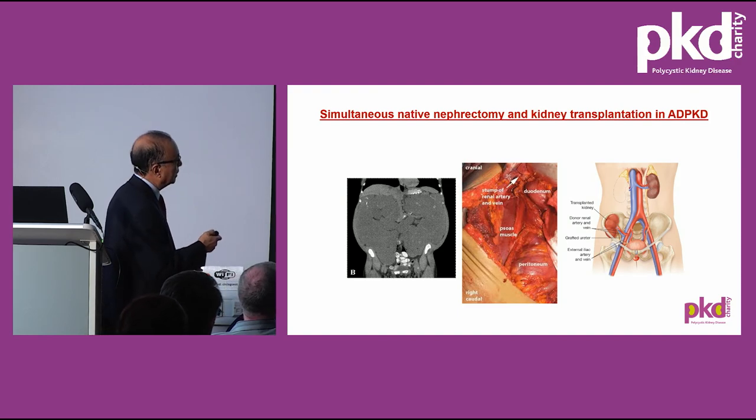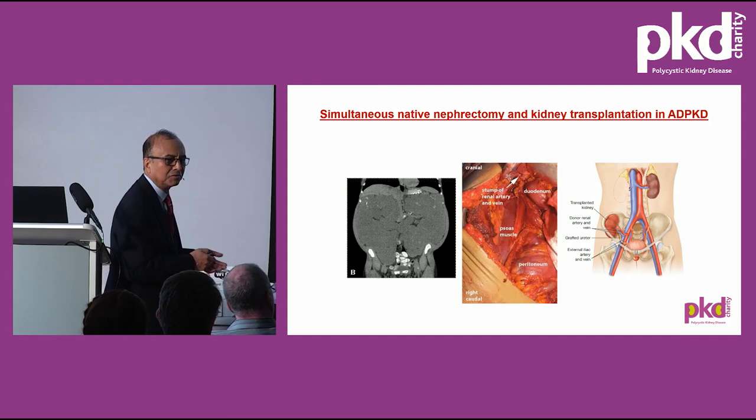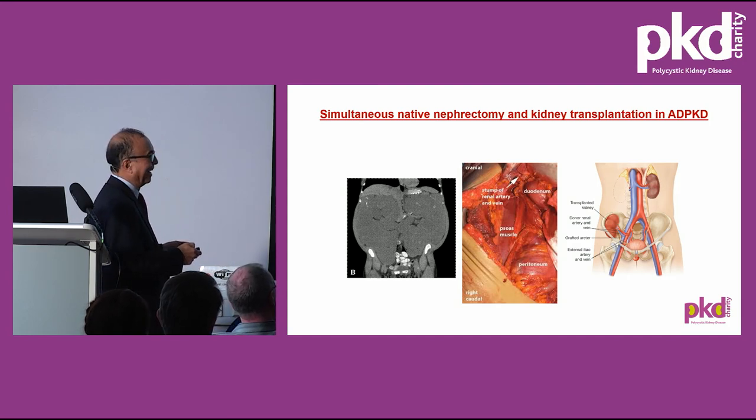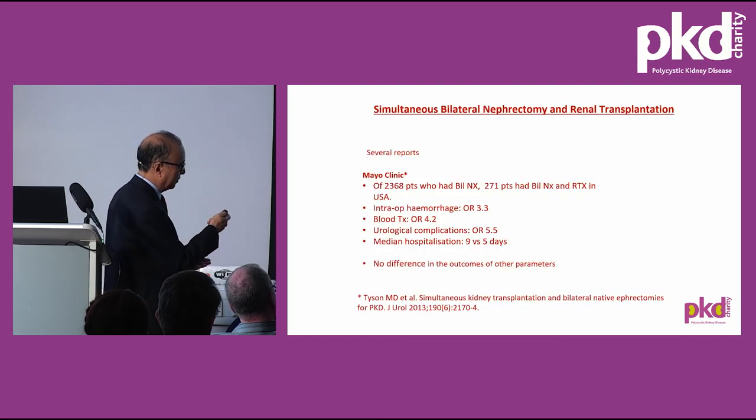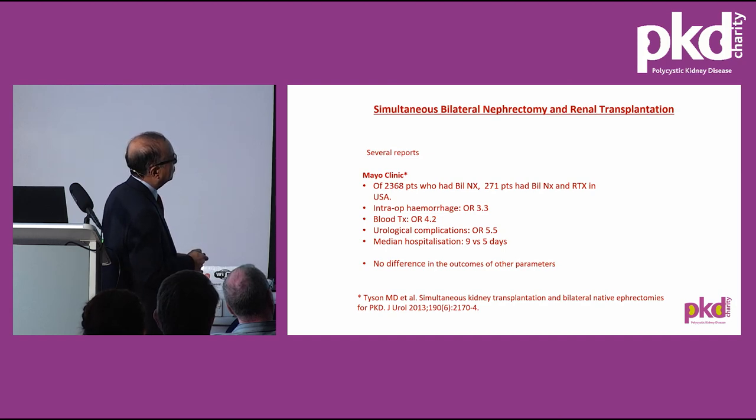In America, simultaneous bilateral nephrectomy and transplant is performed, particularly at Mayo Clinic. Of nearly 2,500 patients who had bilateral nephrectomy, 271 had bilateral nephrectomy combined with renal transplant. Intraoperative bleeding was three times more, blood transfusion rates were high, more complications occurred, and hospitalisation was slightly longer — but there was no difference in transplant outcome. The approach aims to save hospitalisation costs.